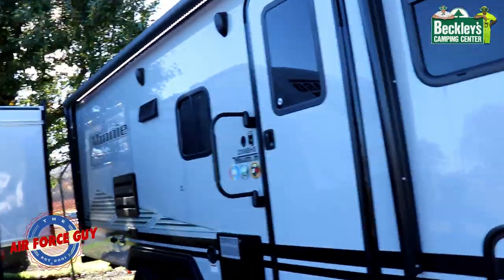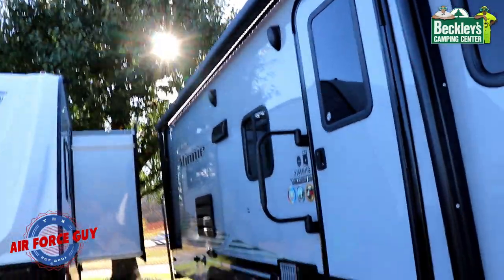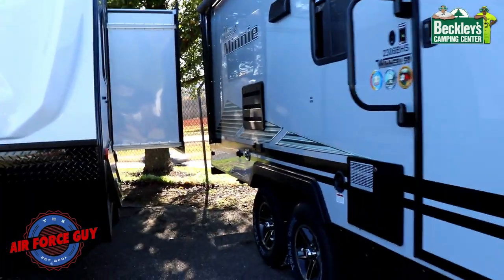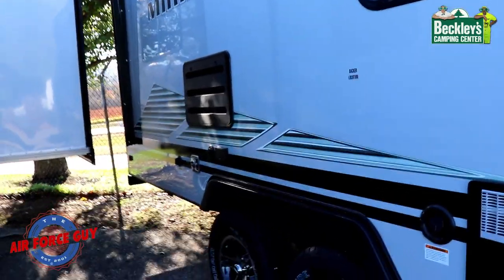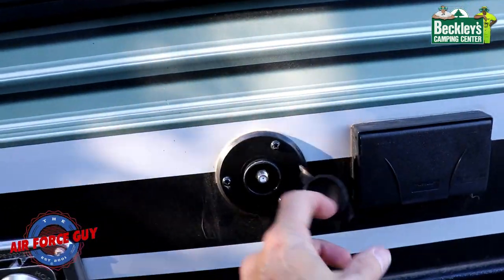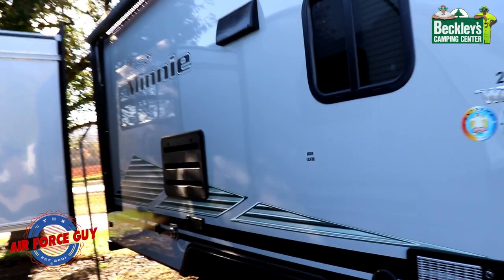On the door side you have a nice big awning that even comes out over the door. You've got the LED light strip, and outside stereo speakers so you can enjoy music while sitting out here — controlled from your phone using Bluetooth. You can also watch TV out here: it has a 110 plug, cable connection, and a backer location so you're able to mount a TV outside.